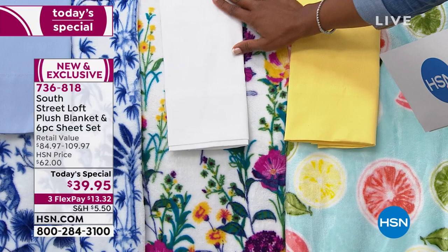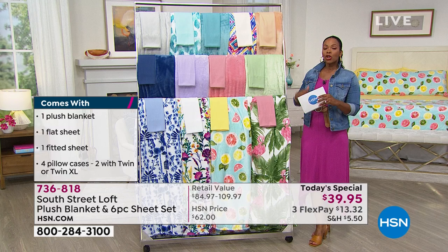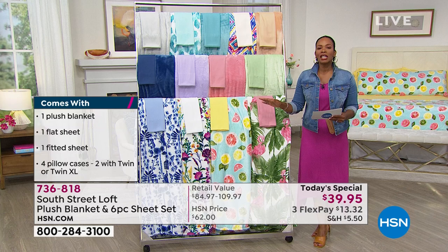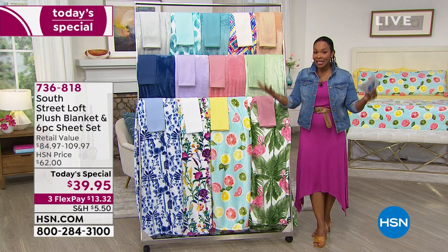These are the ones you love — you've given the sheets customer pick status, and you've given the blanket customer pick status as well. You're going to get the blanket, the fitted sheet, the flat sheet, and if you're buying twin or twin extra long you get two pillowcases; any other size gets four pillowcases. That's seven pieces total in this Today's Special for less than forty dollars.